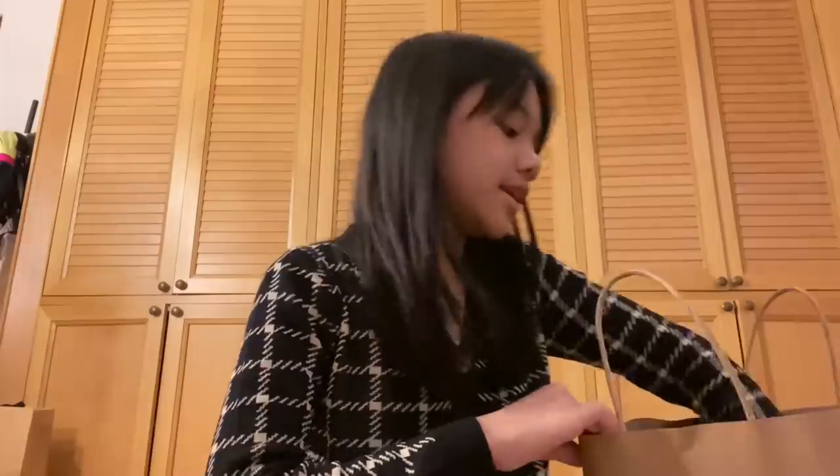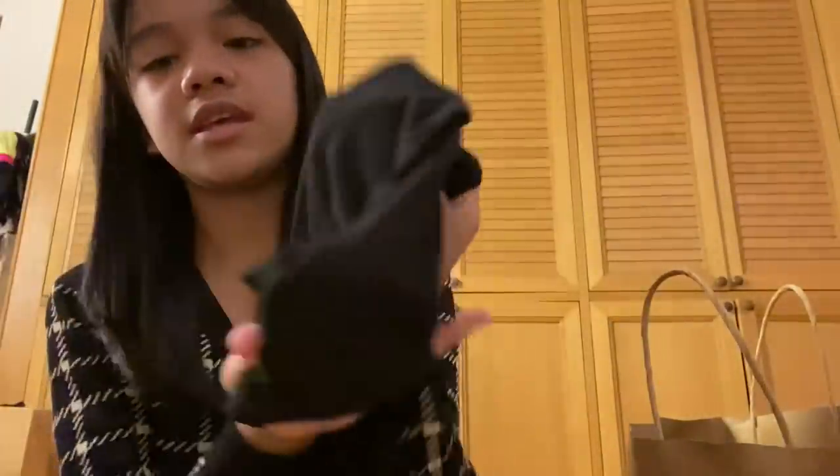The next thing I bought is this basic black shirt. It's actually very silky and very soft — very cute and very comfy.